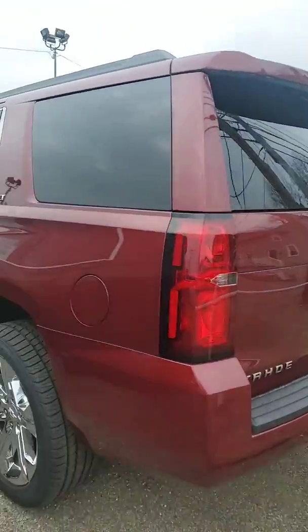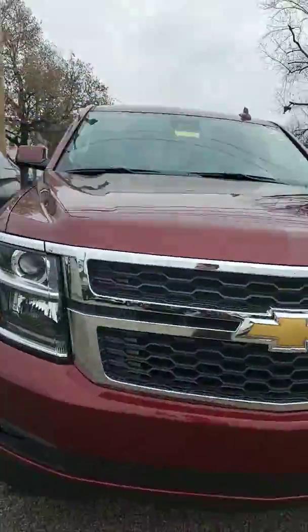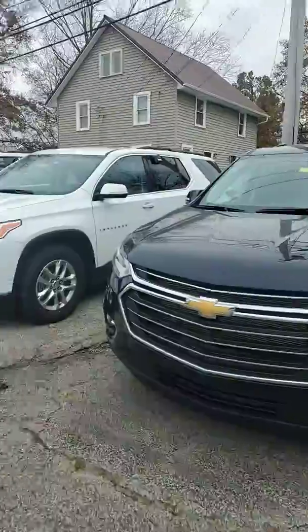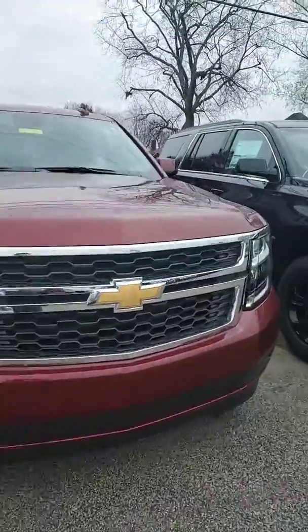So these are the three we have. There's also a white demo available, though that's not on the lot here. If you're not looking for a Tahoe, we have some Traverses — kind of similar in size, a little smaller if you don't need all that room.